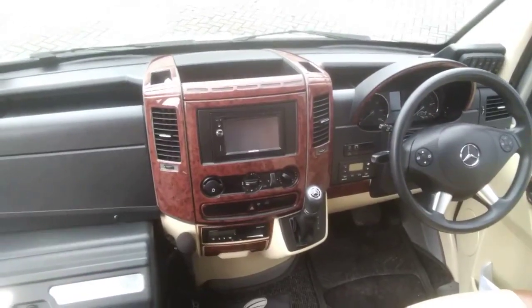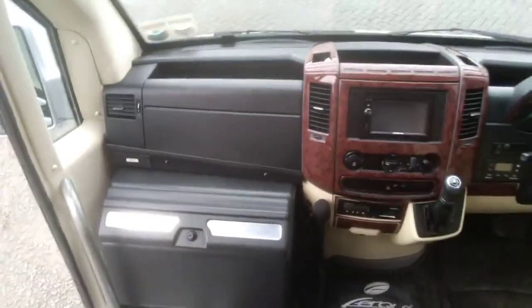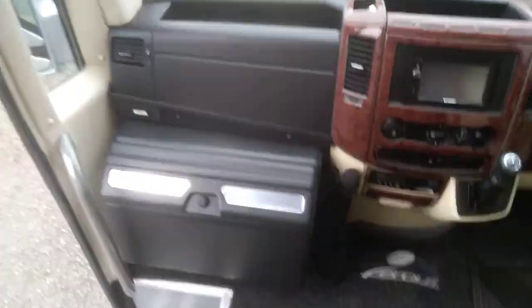Euro 6 Mercedes engine driven through a fully automatic gearbox. There's also a cool box fitted and the benefit of a crew seat.